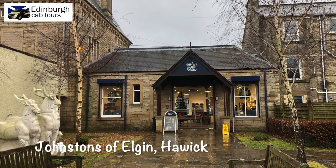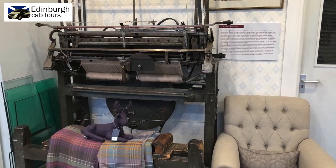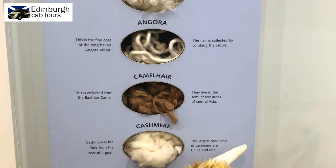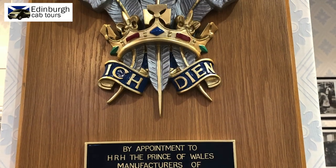Johnson's also have a second factory in the Scottish Borders where they create most of their tartan products. Again, they offer an absolutely fantastic tour of the production. These tours help you to understand why top quality cashmere and tartan is so expensive, especially when you see the number of man-hours that go into making the finished product.